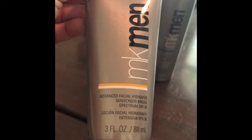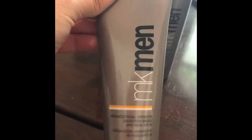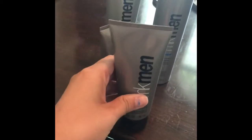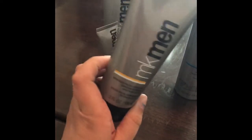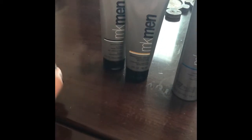This is the moisturizer. It does have SPF. My husband's a football and baseball coach, and there's a history of skin cancer in the family, so I'm like, you will put this on your face. Sometimes it's a struggle, but I make him do it because we need to protect his skin, especially with him being out in the sun. I do love that it has SPF in there.